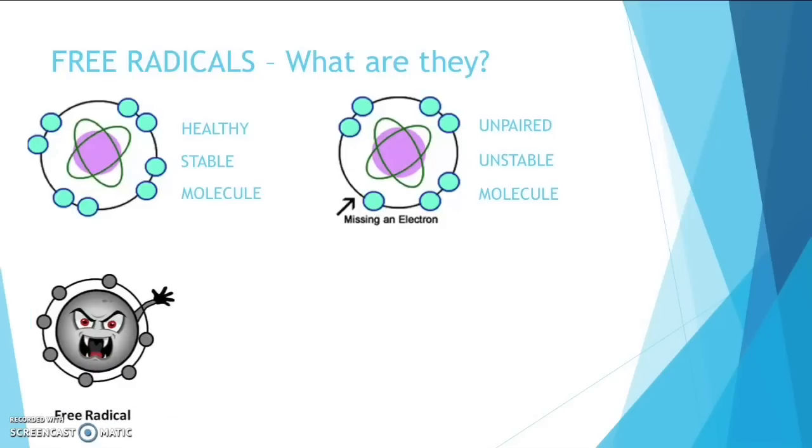Here is your free radical — as you can see, it is not happy. So what does a free radical actually do? Some cells get damaged and their molecules become free radicals, as we said before. Free radicals are highly reactive chemicals that can harm cells.